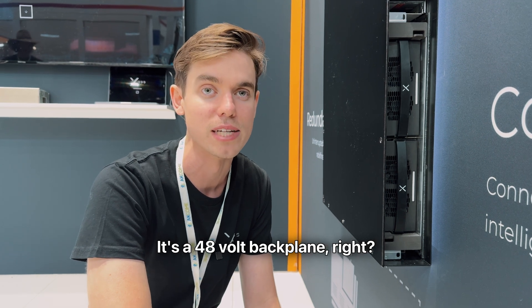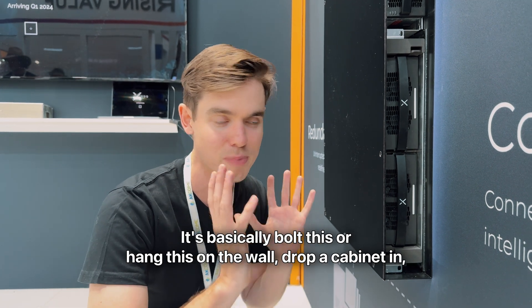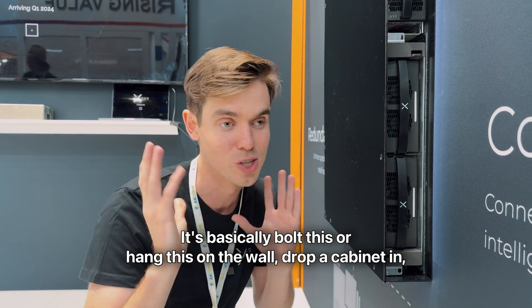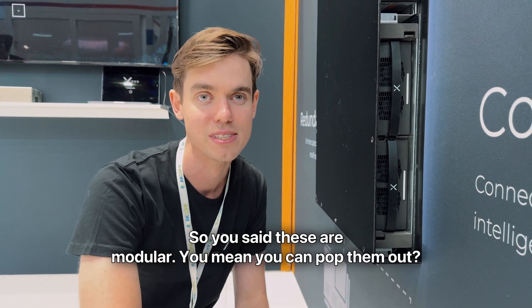It's a 48-volt backplane, so you can utilise your favourite 48-volt battery with the XS product. Basically, bolt this or hang this on the wall, drop a cabinet in, wire in your batteries, wire in your AC, and you're good to go. So these are modular — you mean you can pop them out?